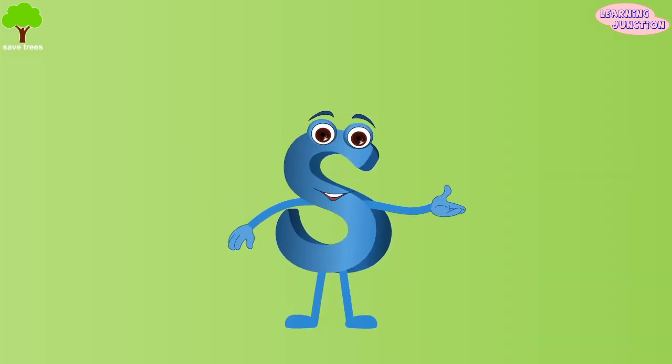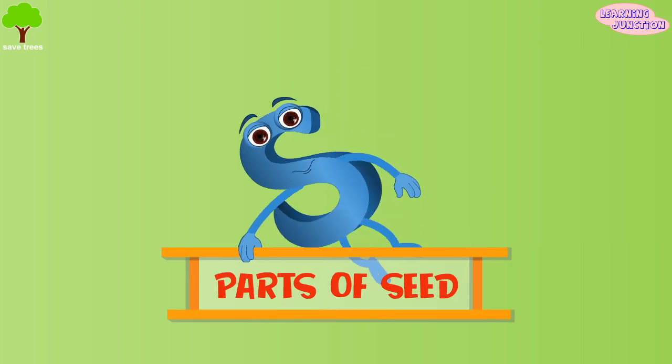To understand more about the process of germination, let's first see the parts of the seed.